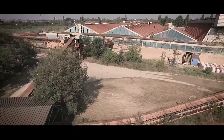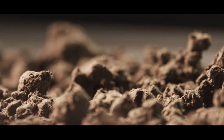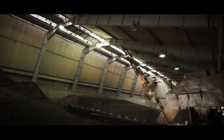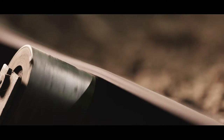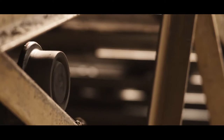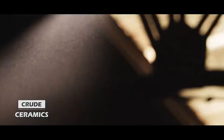When all optimal conditions are reached, clay is further transported to the primary processing unit. Using conveyor belts, clay is transported to the production unit storage. Having been mixed, it is ready for the production process in the crude ceramics production unit.